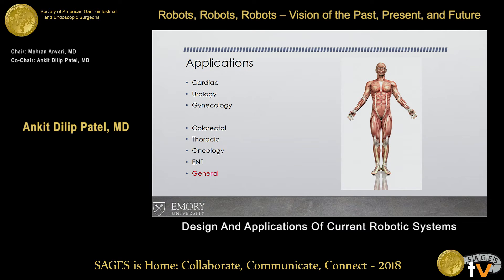Throughout the years, the push has gone for colorectal, thoracic, and oncology. Even ENT, doing TORS procedures through the mouth. And then finally general surgery, which has been one of the highest areas of growth in procedures worldwide.